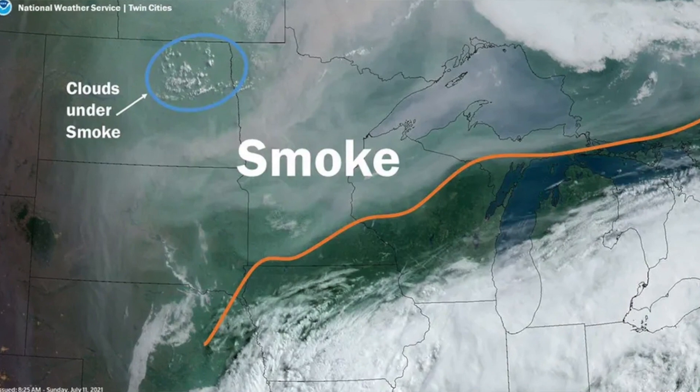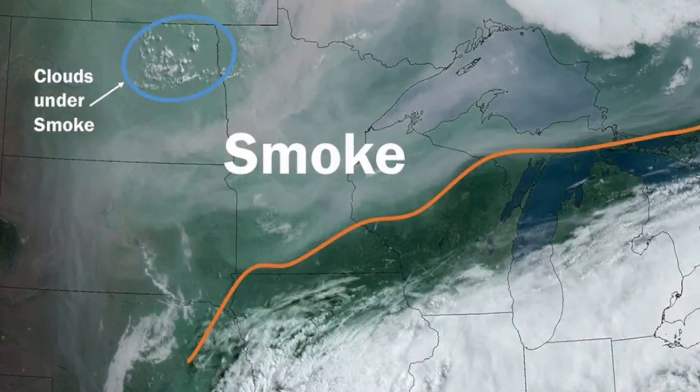Any RVer with solar will tell you that ideal conditions rarely happen. There could be clouds, haze, or more recently smoke from wildfires — it all cuts down on the amount of solar that you can collect.